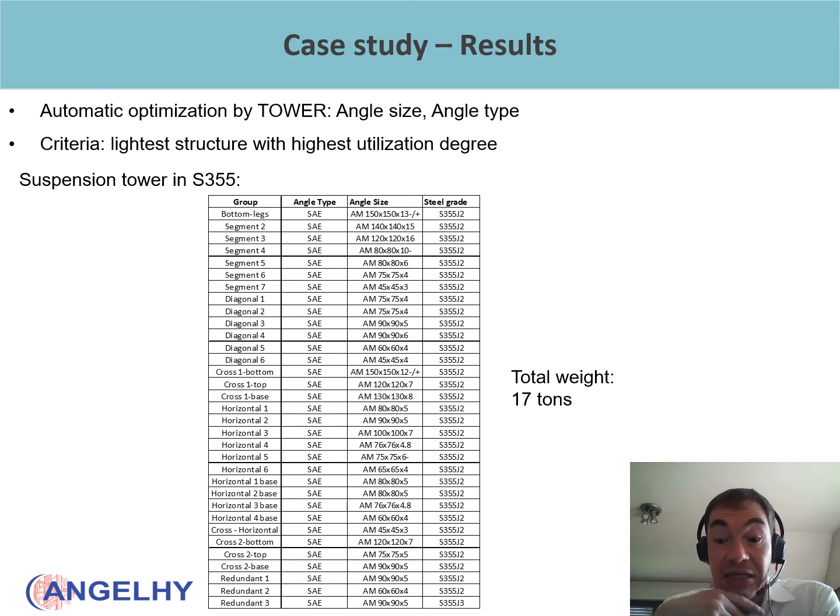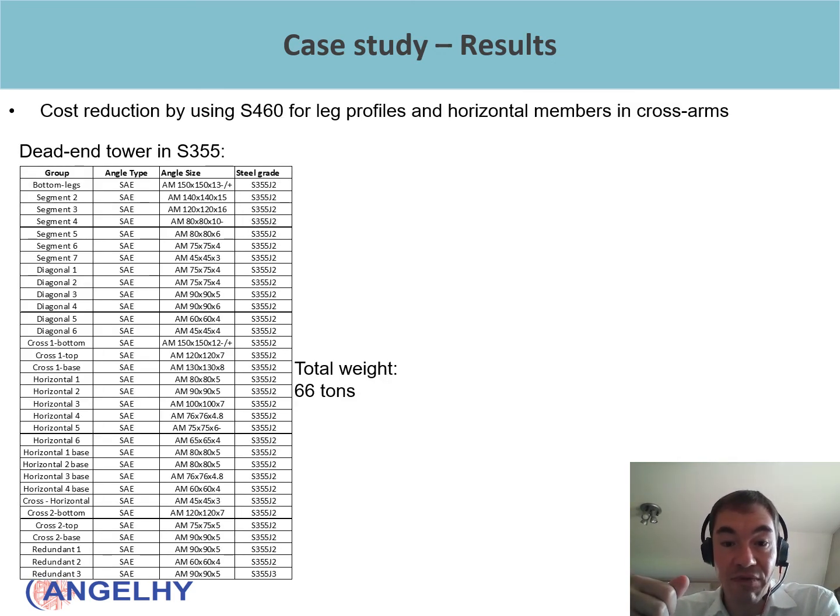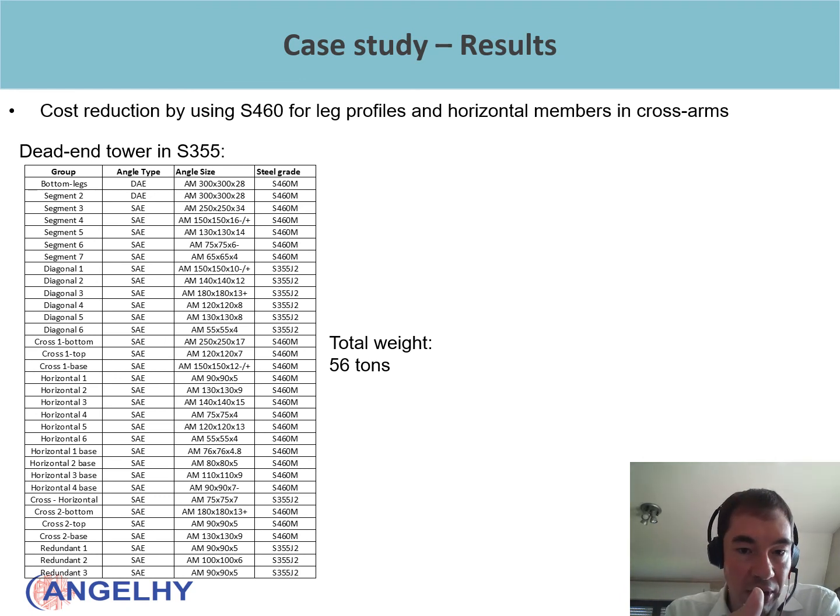Here are the results of the study. An automatic optimization was performed by the Tower software, automatically selecting angle sizes and types to achieve the lightest structure with the highest utilization degree. For the suspension tower in S355, the total weight is nearly 17 tons. For the dead-end tower in S355, the weight is significantly higher at 66 tons. However, there is an opportunity to reduce this weight by using high-strength steel S460 — replacing the leg members and main members of the cross arms with S460 steel reduces the tonnage from 66 to 56 tons.